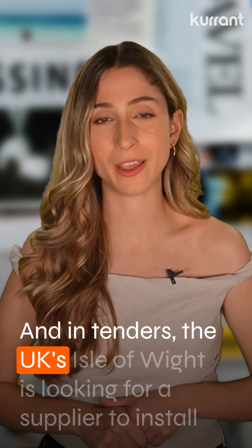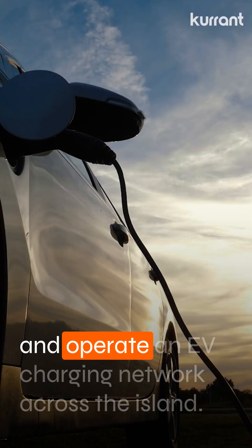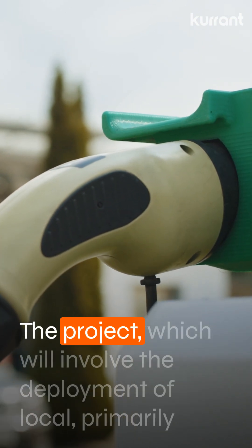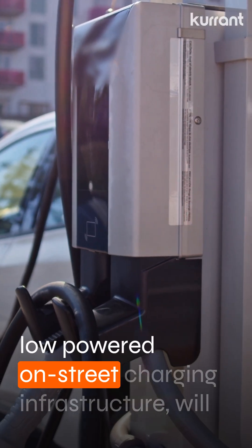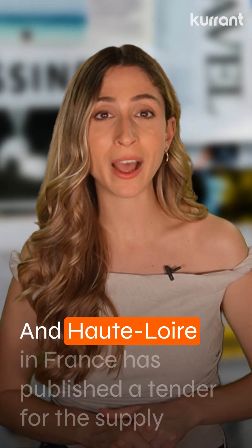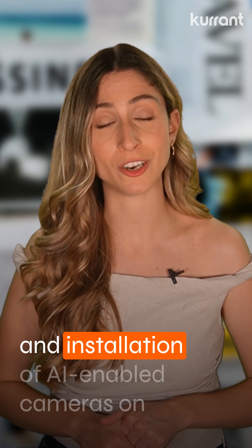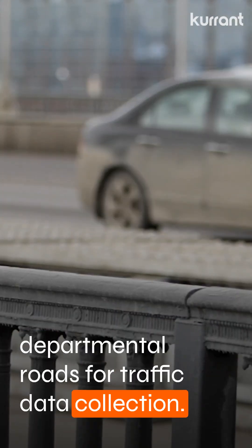In tenders, the UK's Isle of Wight is looking for a supplier to install and operate an EV charging network across the island. The project will involve deployment of primarily low-powered, on-street charging infrastructure, with a budget of almost €50 million. Haute Loire in France has also published a tender for the supply and installation of AI-enabled cameras on departmental roads for traffic data collection.